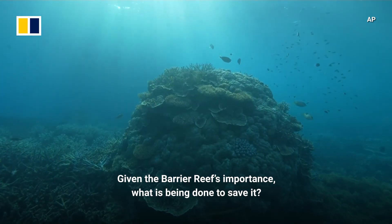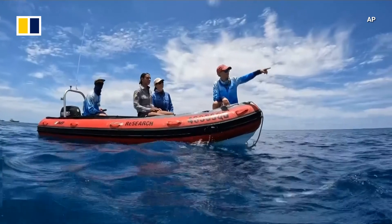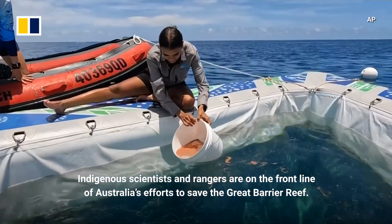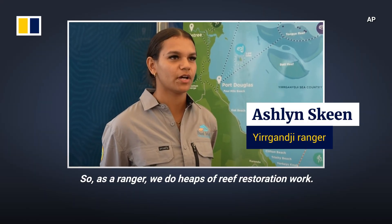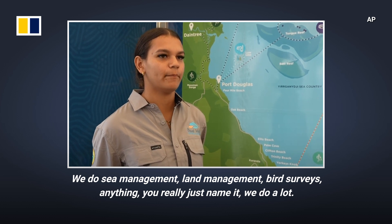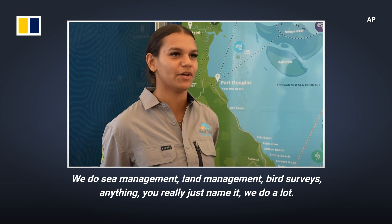Given the Great Barrier Reef's importance, what's being done to save it? Indigenous scientists and rangers are on the front line of Australia's efforts to save the Great Barrier Reef. As a ranger, we do heaps of restoration work. We do sea management, land management, bird surveys — anything, really. We do a lot.